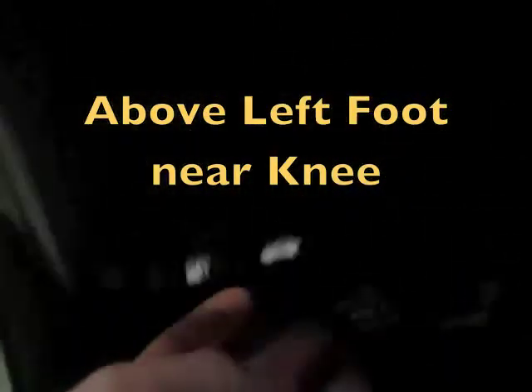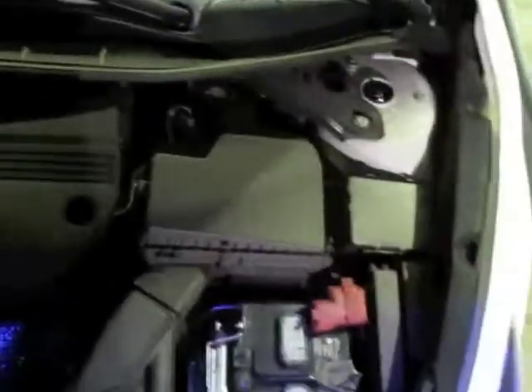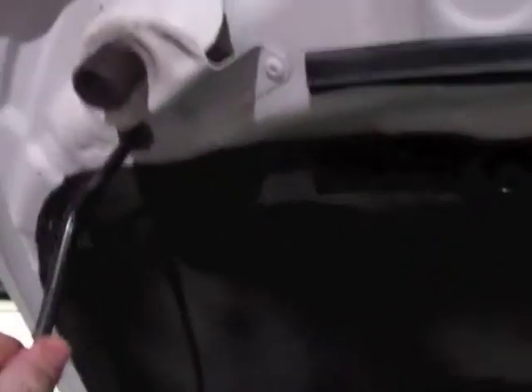If you want to open the hood, there's a hood release right here. Put your hand in here, slide to the left, lift up — you can see there's a mount, prop it right there, and you're up with the hood open.